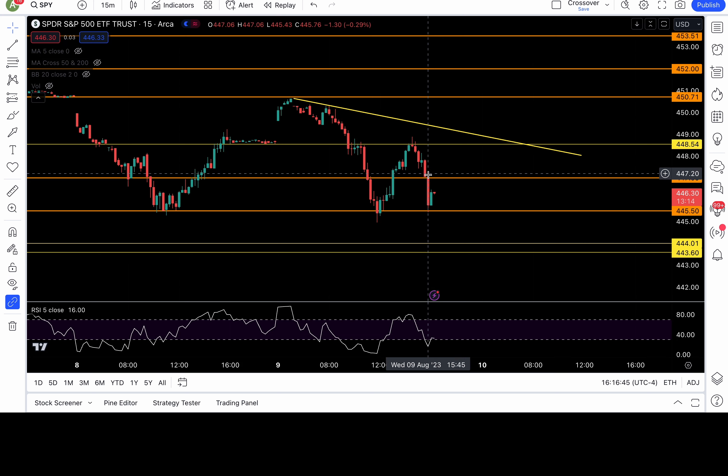448.8 and 445.4 — watch that zone. That's the dark pool levels where the institutions are placing their liquidity. Those are dark pool orders. Let's do some price action analysis, and I'm going to give you some price action trade ideas.